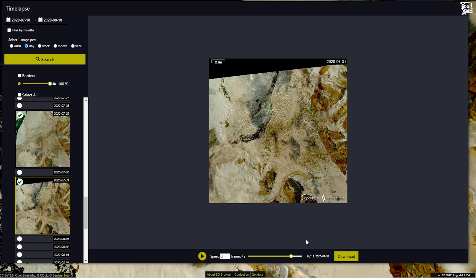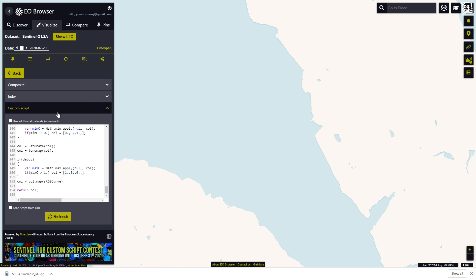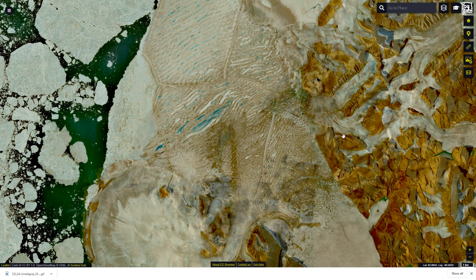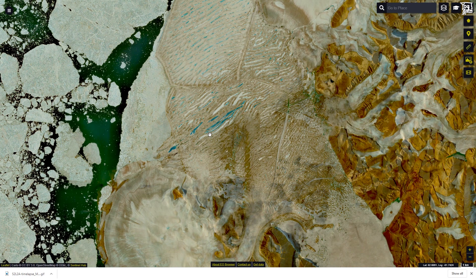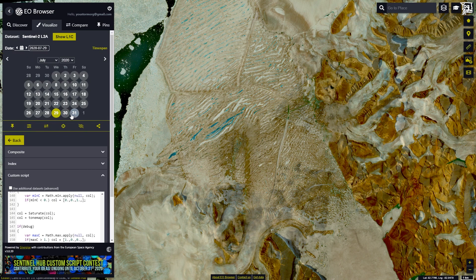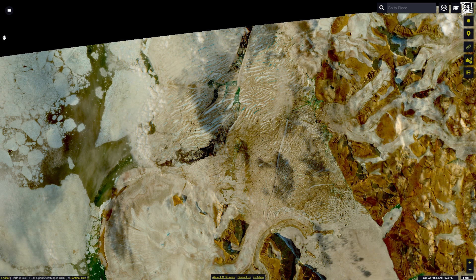I'm going to grab both of these images. I've brought up the dates and am going to July — the 29th for the first one. I'm going to print screen this using Lightshot, which allows you to do that, or you can just use whatever print screen tool you've got. Then the next one was the 31st, so I'll jump forward and do that. Now we can see really clearly the location of the break.